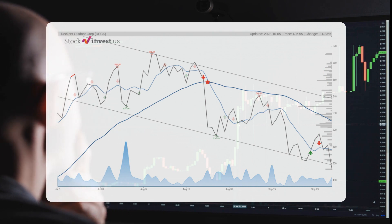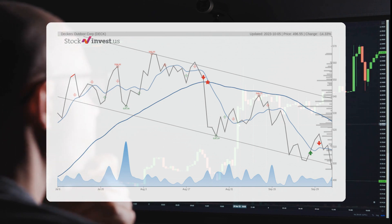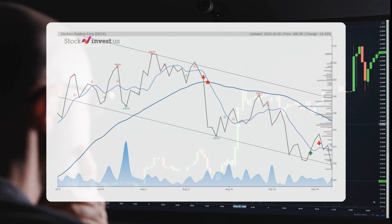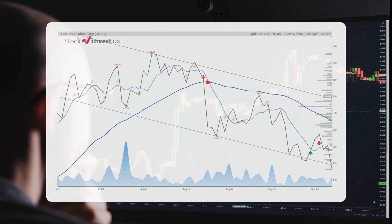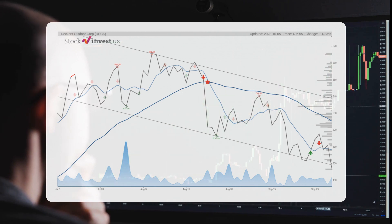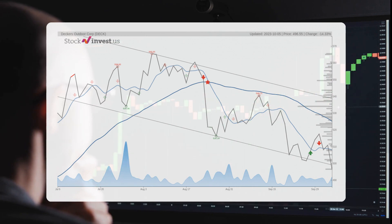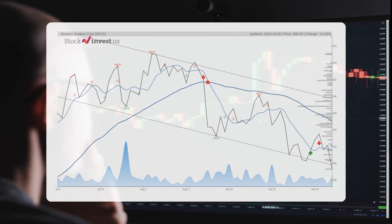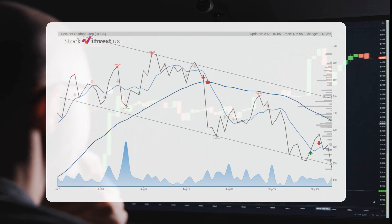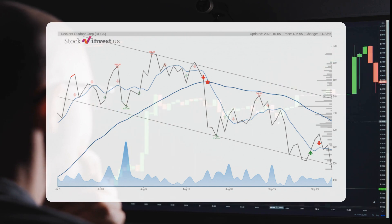Some experts believe the new bottom line of the next trend could be at $459.38, however it's still too early to confirm this. The current three-month trend predicts a potential minus 7.04% change over the next three months, with a return range between minus 6.56% and 0.87%.